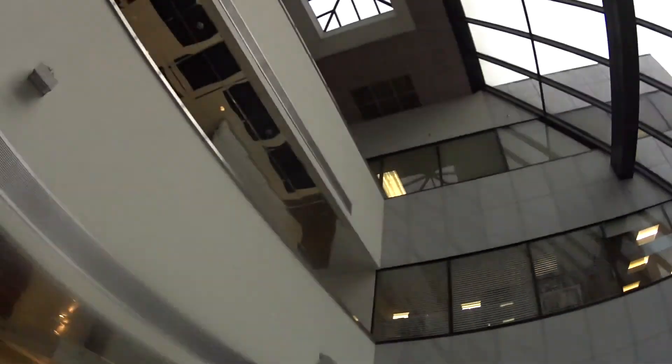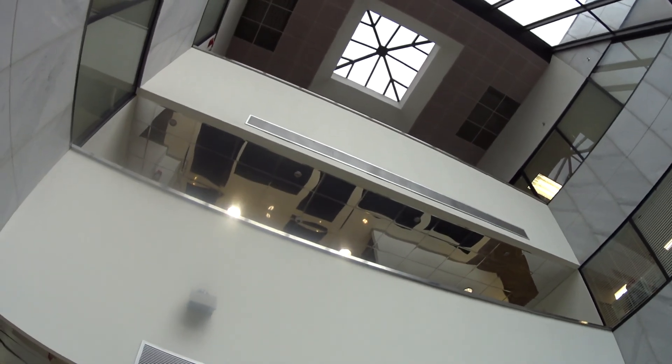We literally just went from there to there — that's probably about the height of Nordstrom Roosevelt Field — and we barely even hit full speed.